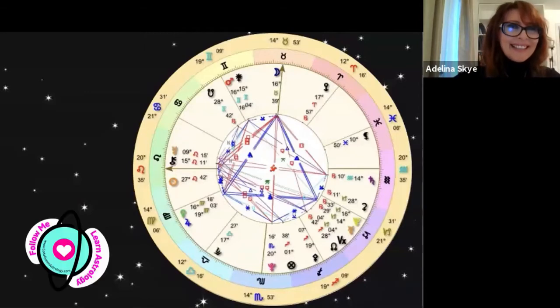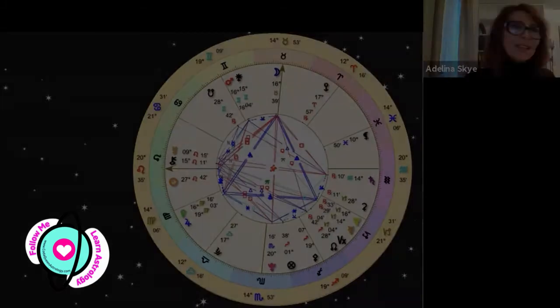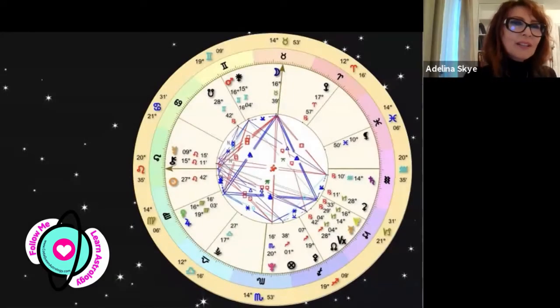Hello everyone. I would like to introduce you to astrologer Crystal Karina. Hello Karina, hi, how are you? Thank you for having me, very excited. I would like to start with the topic of the day.